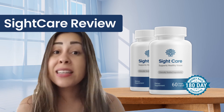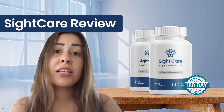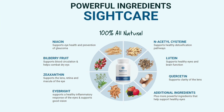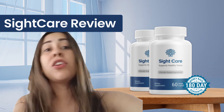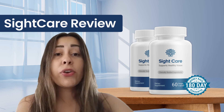SightCare has no side effects and no contraindications. The ingredients in the formula have also been found to have a significant impact on brain health. Since the formulation includes herbal extracts, the supplement is free from all allergens, dairy, GMOs, synthetic additives, colors, and preservatives. It is therefore considered fit for consumption by all and does really great for your health.